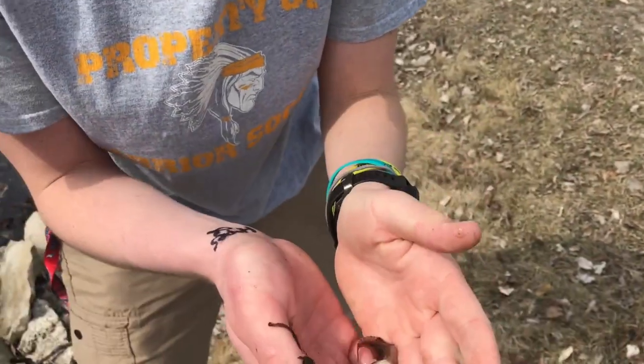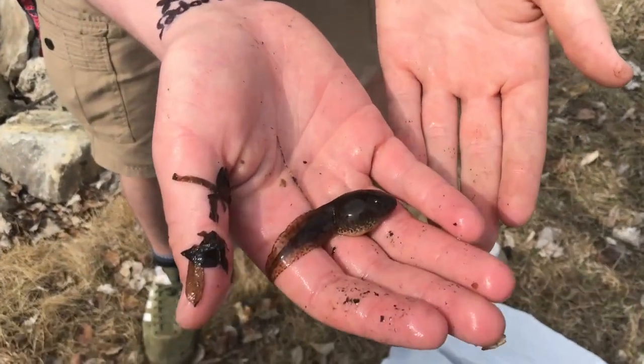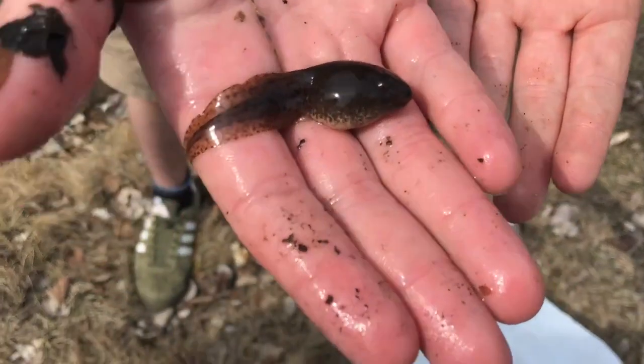Another update! I caught another one, and this guy's chubbier. At this point, you might be wondering how on earth did this kid catch these tadpoles? That's right, folks — I used my bare hands. Just my hands and my eyes.